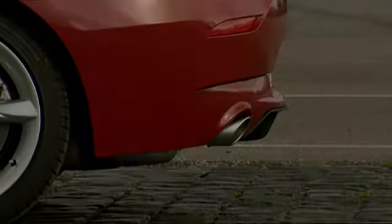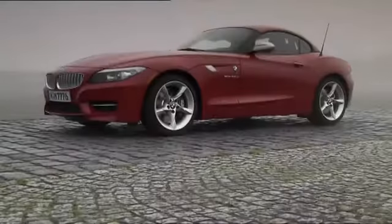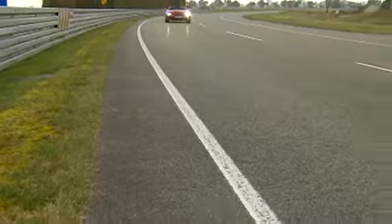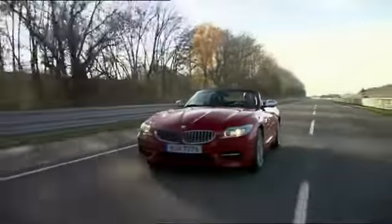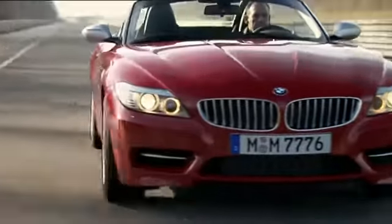You can hear it. You can feel it. You can see it. Spontaneous vehicle response and fascinating torque, but one of the lowest fuel consumptions in its class. The new BMW Z4 S-Drive 35i S — the new highlight for roadster lovers.